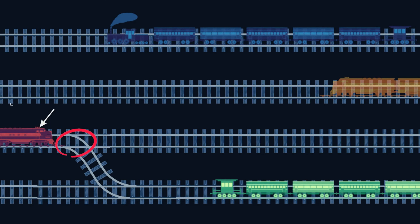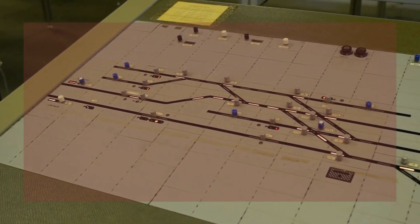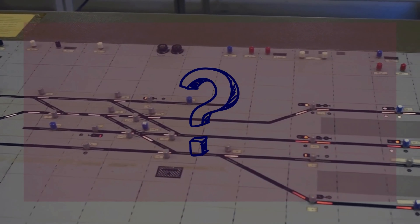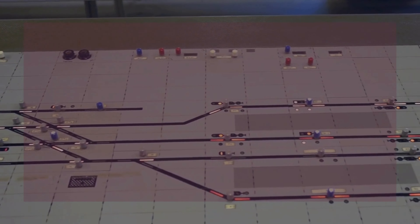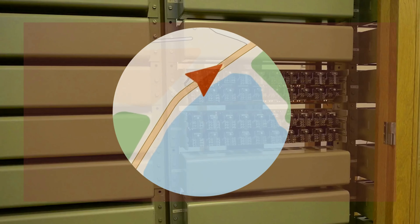For example, when the track switch is set to the left side, the train will move in that direction. In this way, the automated interlocking system is responsible for the track change of the train. The possible reason for India's train accident is a problem with the switch at that location. A switch was supposed to direct the train to go ahead on the main line, but due to a glitch, system failure, or human error, the train went into the loop line instead.